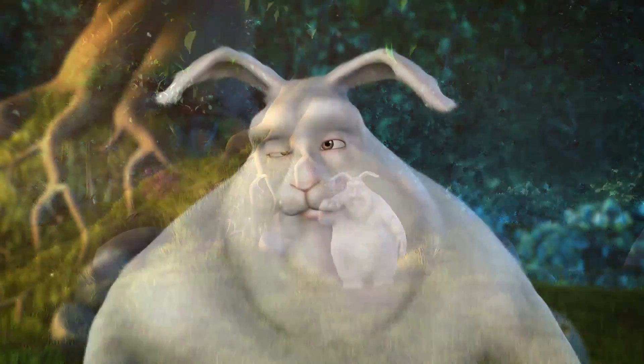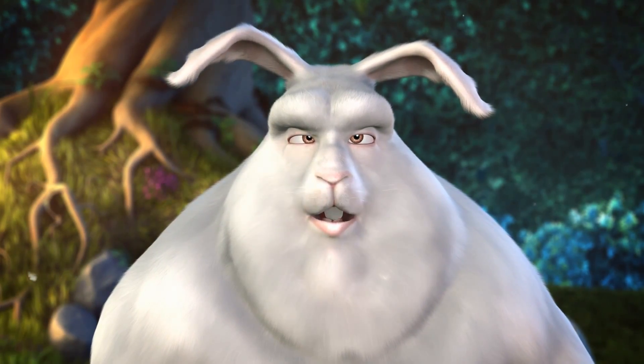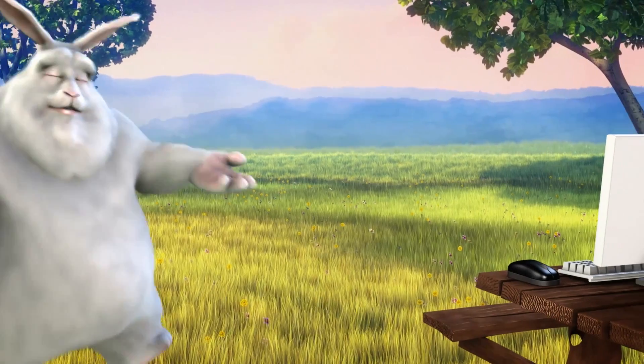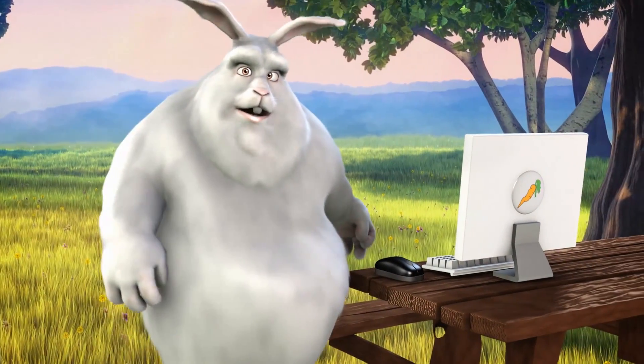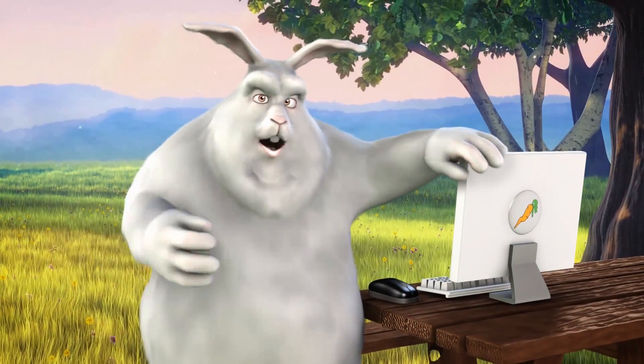Well, hello! My name is Big Buck Bunny — you might know me from such films as Big Buck Bunny. Today I've been asked to tell you about 3D mice and how they can make your life easier as a digital artist.